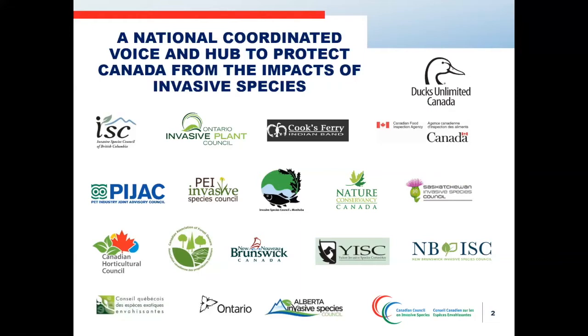Today, the CCIS is guided by a four-chamber board of directors along with various working groups whose directors and members include federal and provincial territorial governments, indigenous organizations, industry, and invasive species organizations from across Canada. You can see some of these organizations on the slide in front of you.